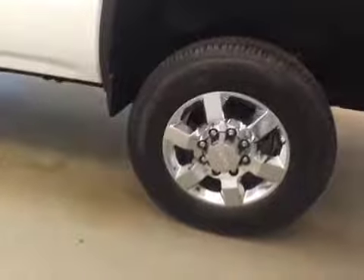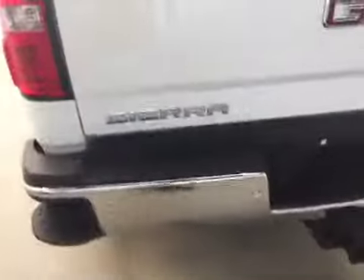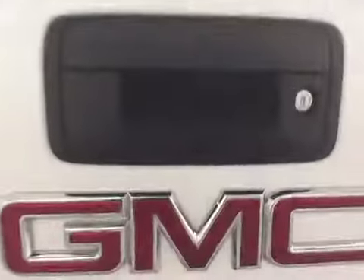Our interior color is black. This vehicle comes equipped with 18-inch GMC chrome rims, tailgate step, rear parking assist, rear view camera, and a place to store all your cargo.